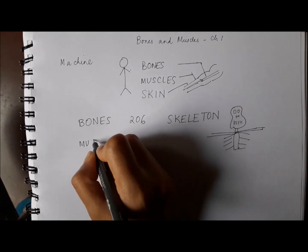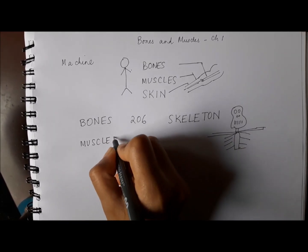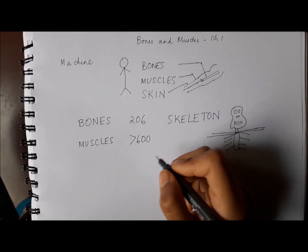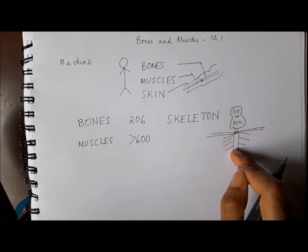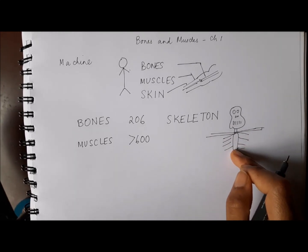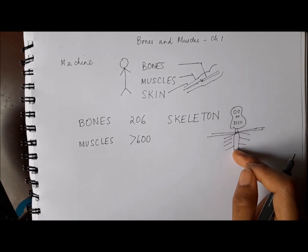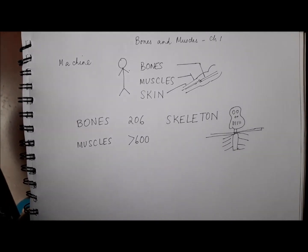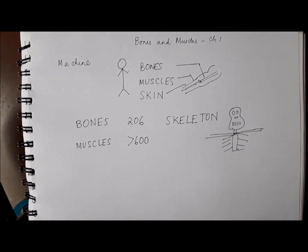Now coming to muscles — how many muscle groups are there in our body? There are more than 600 muscles in our body. Muscles are fixed to the bones and they help them to move, and muscles and bones work together. They help us move, they help us work, they help us run and play. So they all work very well together.